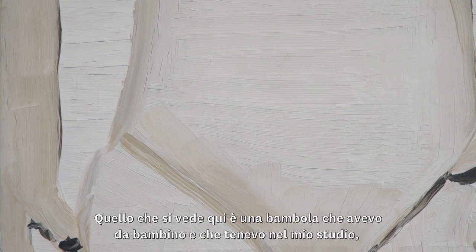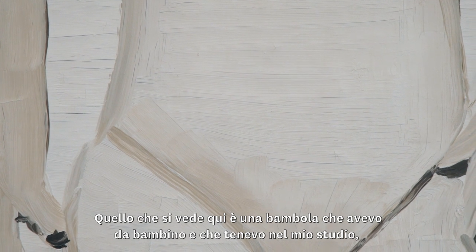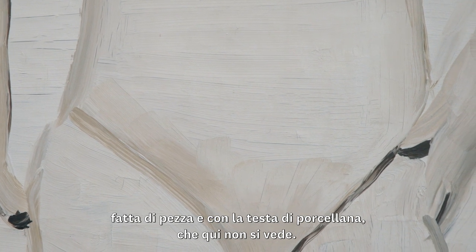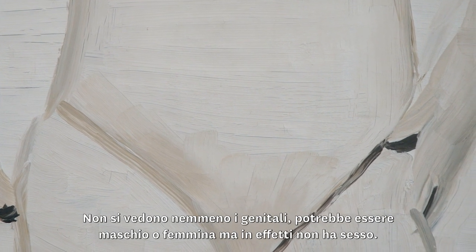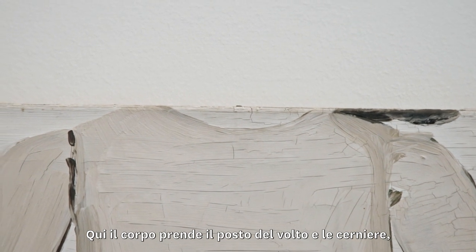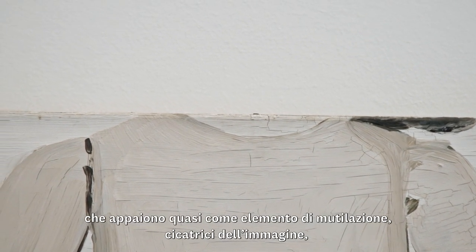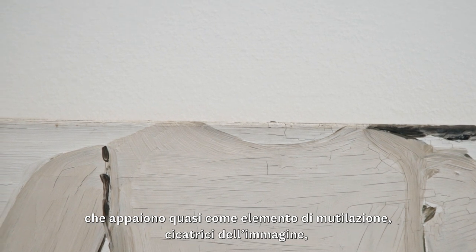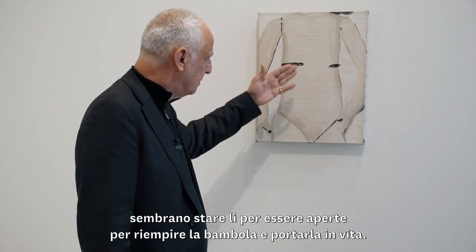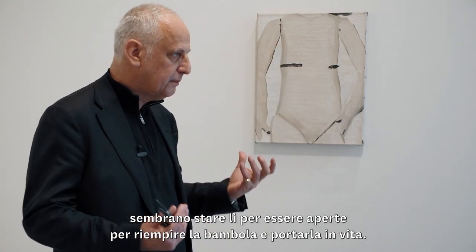What you actually see is a doll that I had in my infancy but also still in my studio, which was made out of cloth and a porcelain head — which you don't see. You also don't see the sex; it could be male or female but there is no real sex. What takes the place of a face is actually the body itself and the zipper, which is nearly a sort of mutilated element, or a scar in the image. You can open it up, stuff it, and make it come alive.